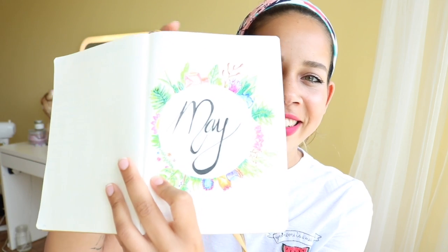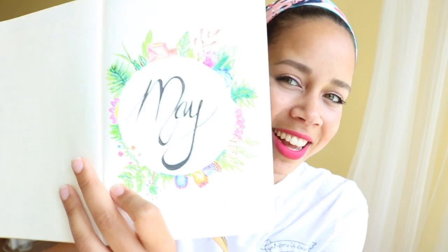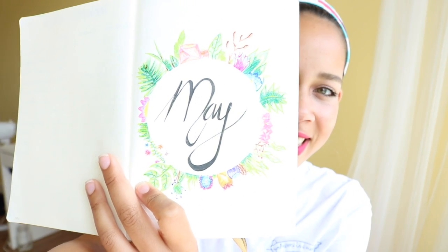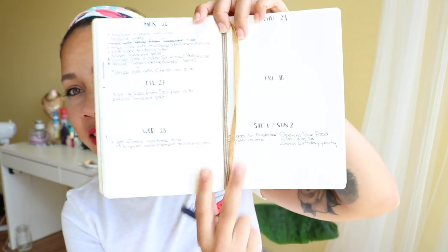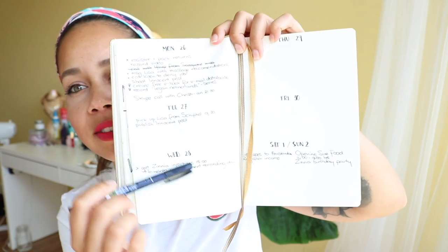So yeah, this is basically my bullet journal. I don't know if you can see anything. This is so cute — look at the spread I made. Just a little bit of doodling and a lot of planning. Like this is my week until now. As you can see this is Monday, Tuesday, Wednesday...